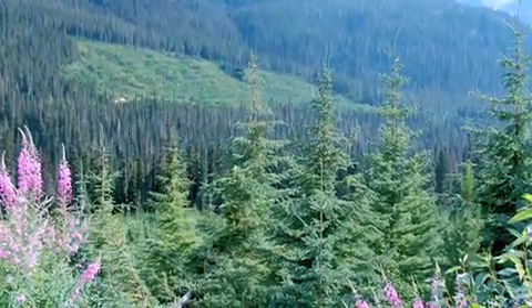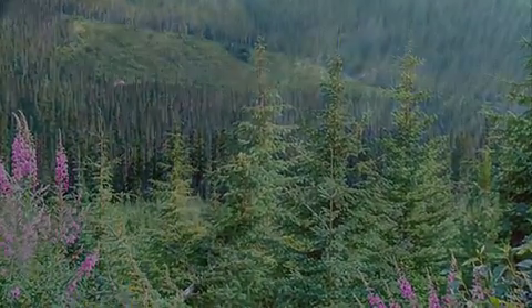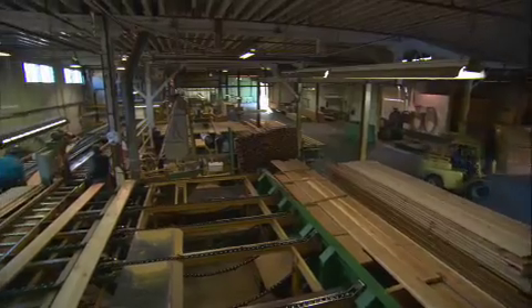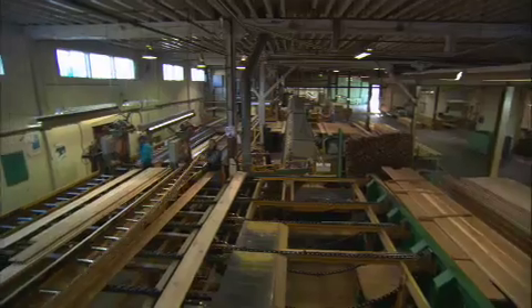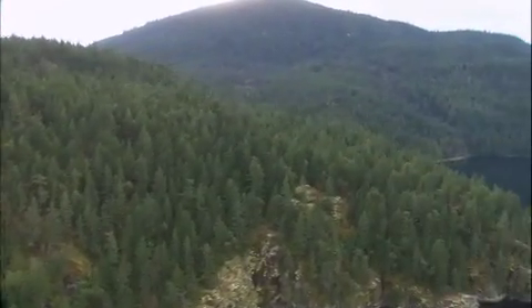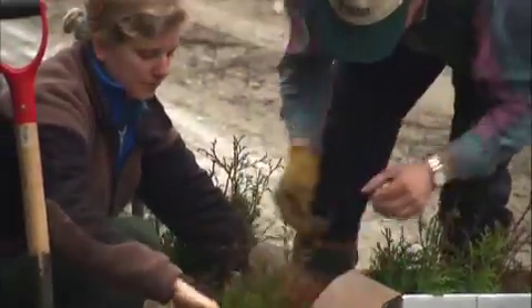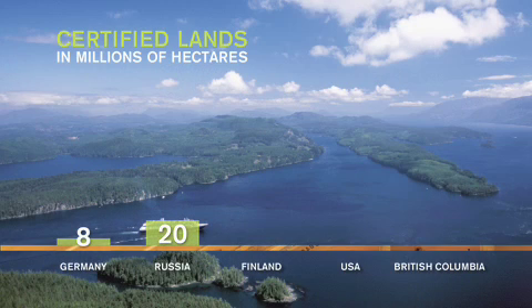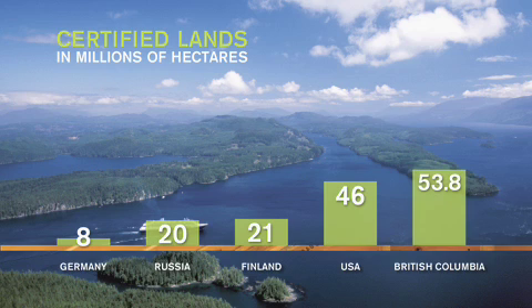The province is a global leader in sustainable forest management. It's been a source of quality forest products for more than 100 years, yet has roughly the same amount of forest land as it had before European settlement. Its forest sector operates under some of the toughest environmental laws and regulations in the world, and it has more land certified through a third-party forest certification program than any other jurisdiction, with the exception of Canada as a whole.